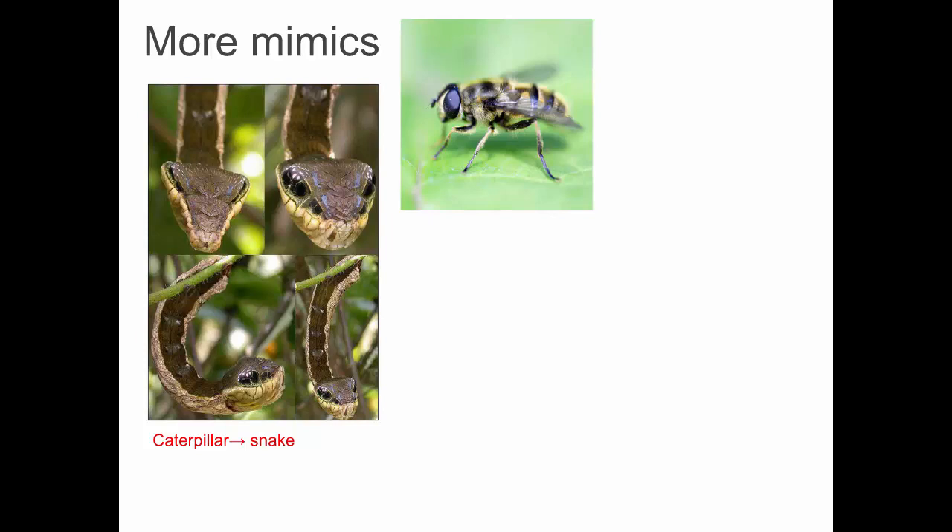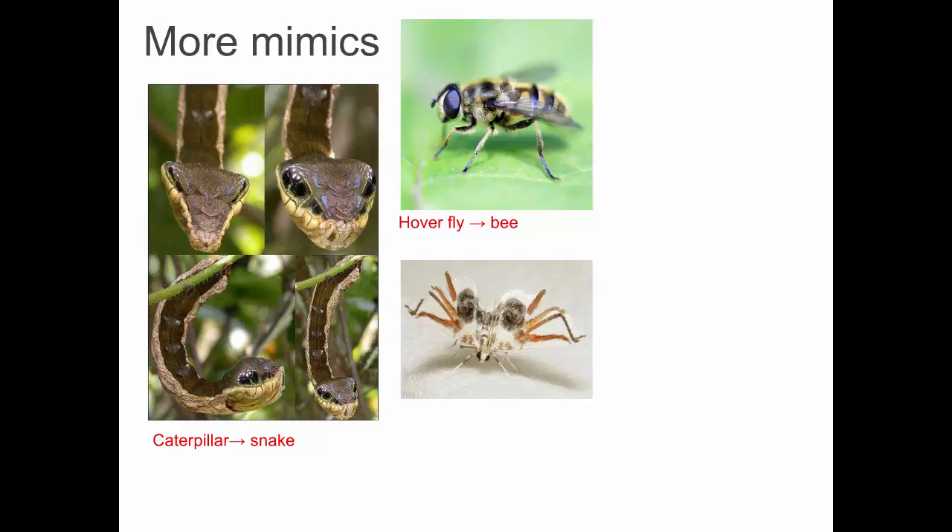This is a harmless fly — it can't sting — called a hover fly. It has evolved to mimic a bee; it looks very similar with a similar pattern of colors. And this — what is that? It is not a spider; it's a moth. You can see this is its wing, and this is just a pattern of colors on its wing that mimics a spider.